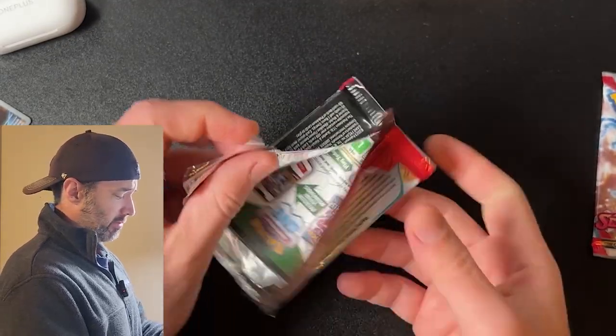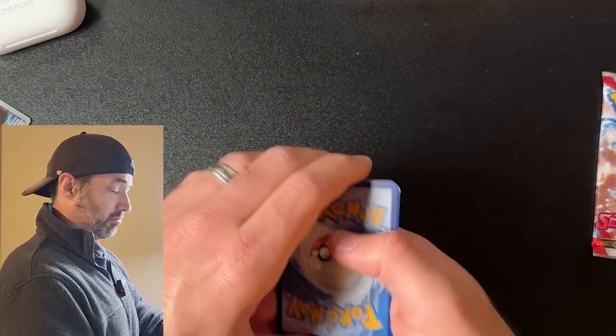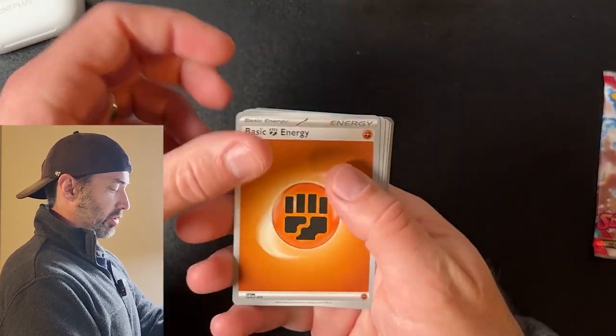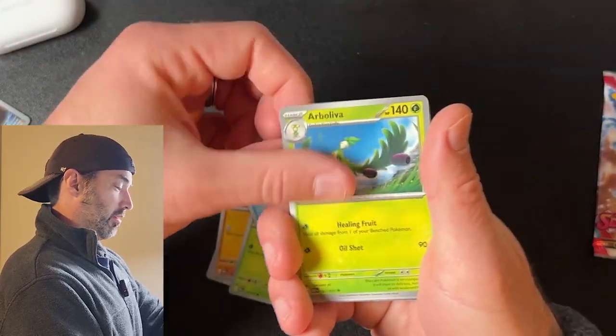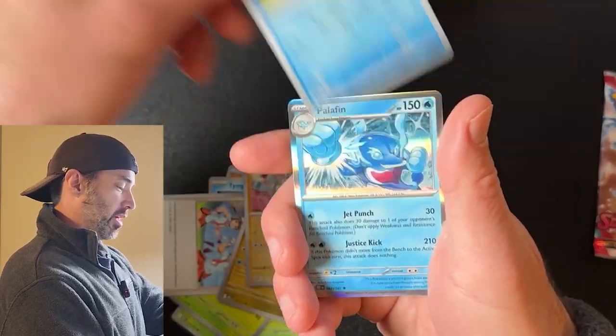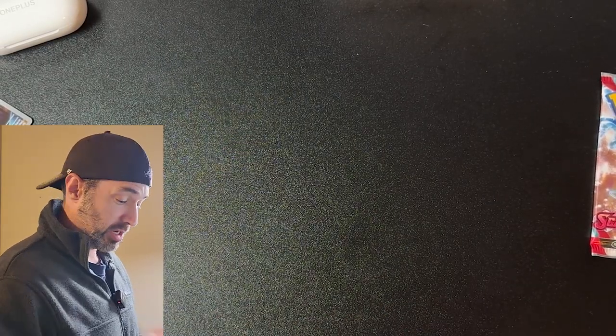Hope you guys are doing well today. Things are good — had a good weekend, today's Monday, hopefully your Monday's been good. I can't talk anymore and do this at the same time, but at least we know it's one to the front. Bondsley, Dollive, Timepold, Arboba, Teamstar, Altaria, Magnemite, Palpitoad, and a Palafin. Anyway, yeah — weekend was good, hope your weekend was great.